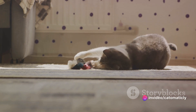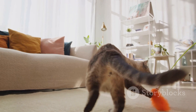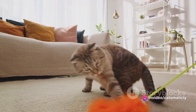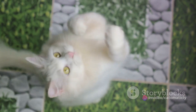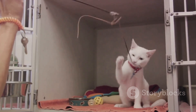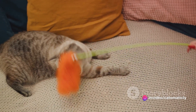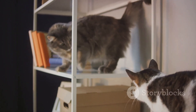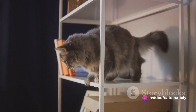Moreover, interactive games can help prevent obesity, a common problem in indoor cats. Just like us humans, cats need regular exercise to maintain a healthy weight. Incorporating interactive games into your cat's routine can help ensure they get the physical activity they need. Beyond physical health and mental stimulation, interactive games can also foster a stronger bond between you and your cat. When you play together, you're not just entertaining your cat — you're also showing them that you're a source of fun and positive experiences. In a nutshell, interactive games are not just fun for your cat; they are a key part of their overall health and happiness. So let's dive deeper and explore the different types of interactive games available and how you can choose the right one for your feline friend.